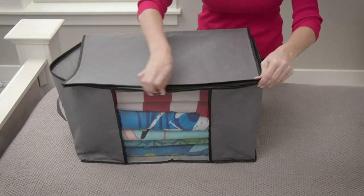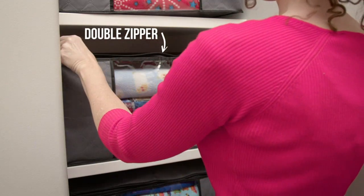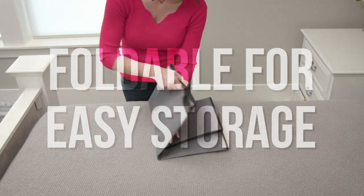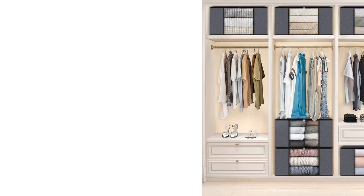It's clear that a lot of thought went into designing them to be both functional and attractive. Overall, I highly recommend the Fabtote 6-Pack Clothes Storage for anyone who wants to get their bedroom or closet organized in a stylish way. They exceeded my expectations and I will be purchasing more in the future.